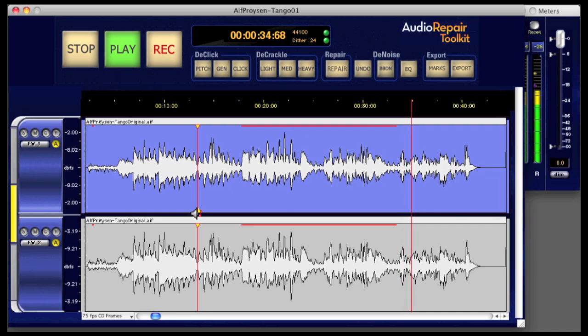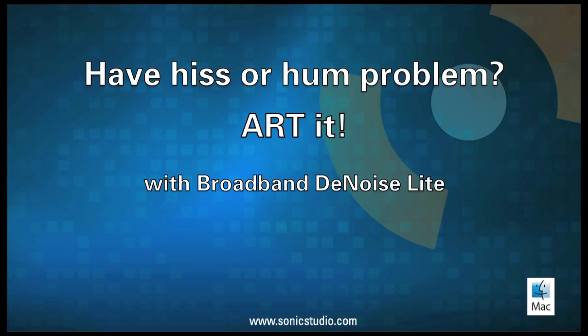Have a hiss or hum problem? ART it with broadband denoise.